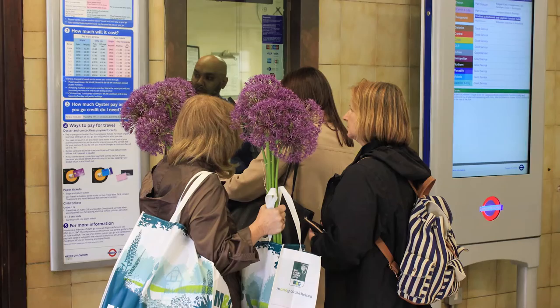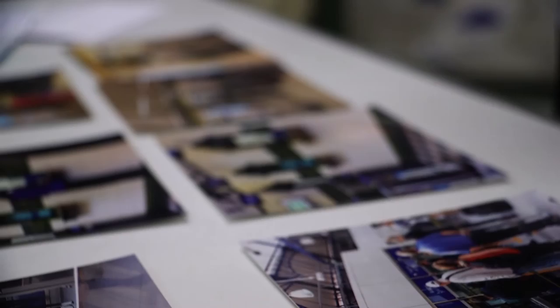Here we can see pictures of the ticket offices in Sloane Square station. The station was documented during the Chelsea Flower Show, which was a happy coincidence for us. The underground station was crowded and full of colours.